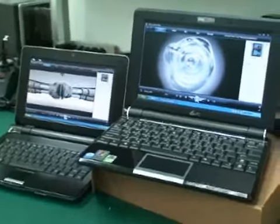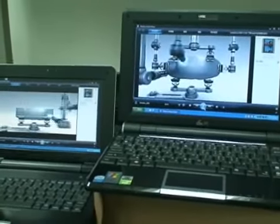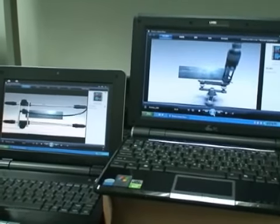Video playback is something really easy for consumers to see the actual difference in performance of their CPU, especially when it comes to high-definition 1080p video.